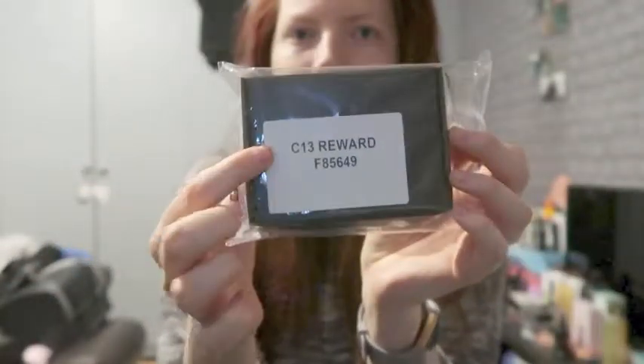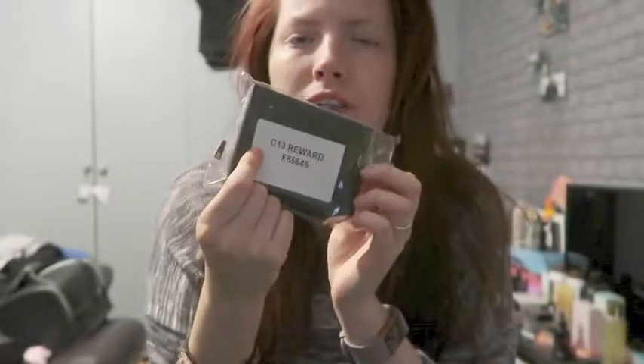So this is what it came like. C13 Reward — C13 means campaign 13, because I sell Avon. This has been sent to me from Avon. So let's open it. It's in a little black box and it says 'exclusively for you' — for me and the viewers.